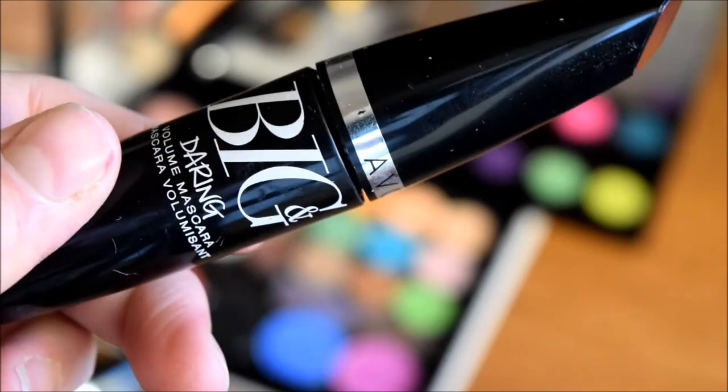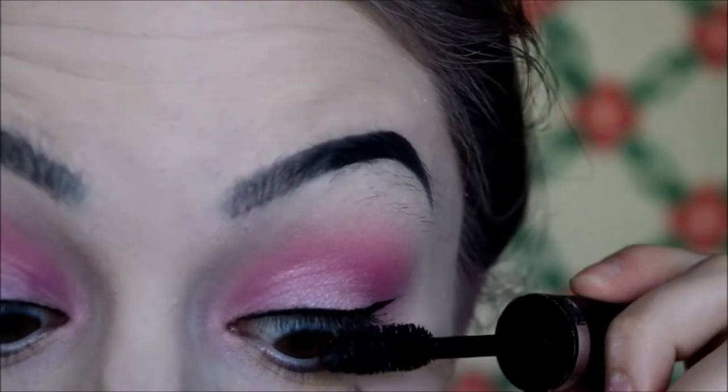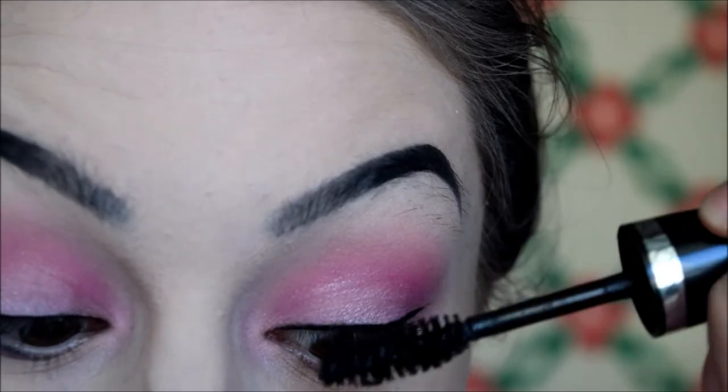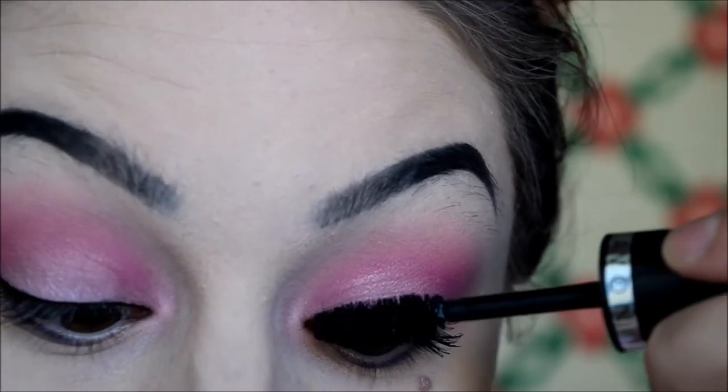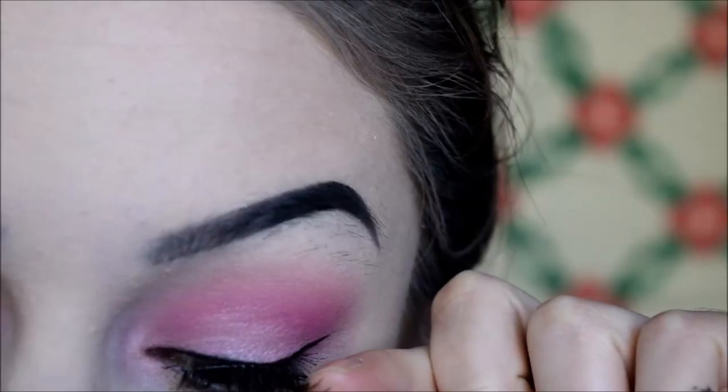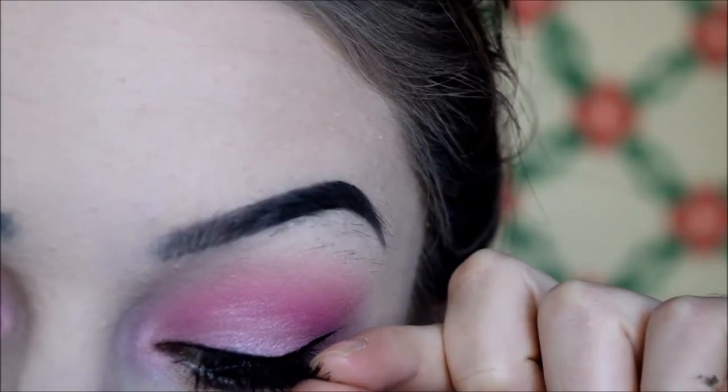Then I'm going in with Avon Big and Daring Mascara before my lashes, and I'm just going to coat that onto my top lashes. My lashes are some really dirty-looking Eyelore No. 155s but they're what I have right now so we're dealing.